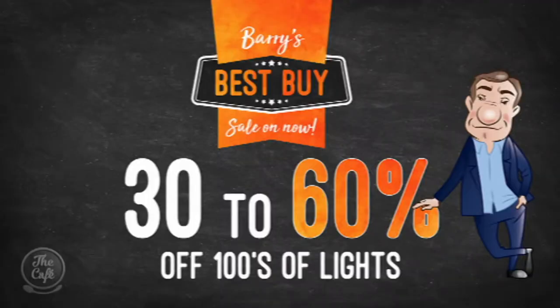Thank you Hamish — those are really cool lights. Really good to have you in the studio. If you're inspired, head in store to Lighting Plus or online to make the most of the Best Buy sale, where there's 30 to 60% off store wide.